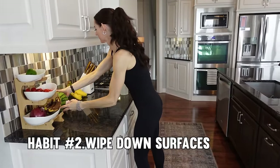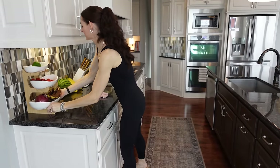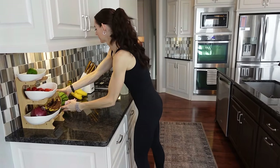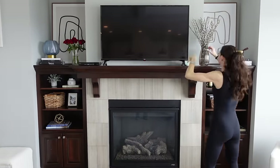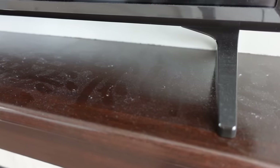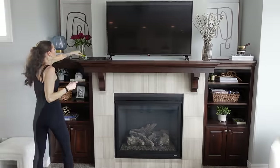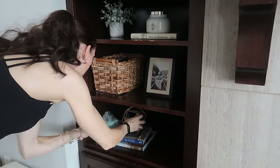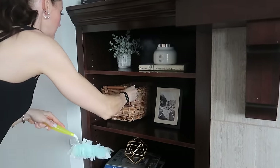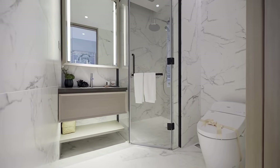Moving on to tip number two. Take just 10 quick seconds to wipe down the surfaces in your kitchen and bathroom. This is such a small step, but it makes such a difference in keeping your home clean and hygienic. Think about all the surfaces that accumulate dust, grime, and germs throughout the day — countertops, kitchen tables, bathroom sinks — they all deserve a quick once-over. In just 10 seconds, grab a cleaning cloth and swiftly wipe down these surfaces, banishing dirt and bacteria. If you see a bunch of dust, grab a duster and you can literally dust almost anywhere in 10 seconds or less. Not only does this maintain cleanliness, but it also promotes a healthy environment for you and your loved ones.